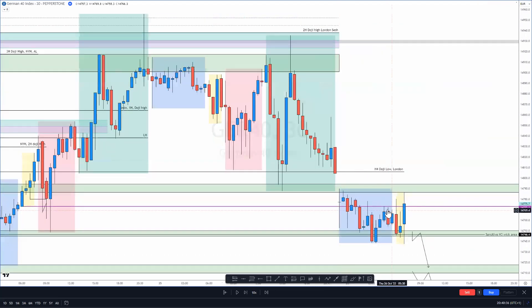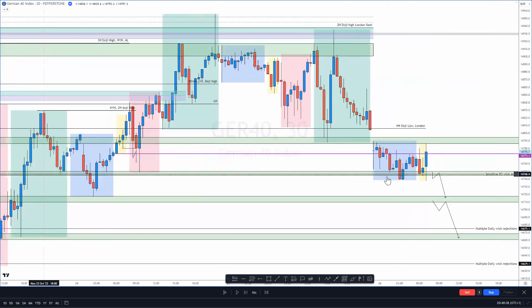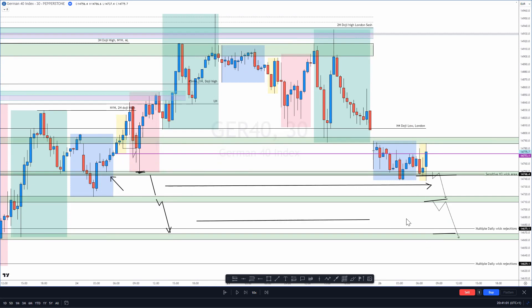I didn't actually have to do too much work today for my levels because the zones I had up here, here and here were ones I had set up on Tuesday. The ideas were from Tuesday: if we could break underneath this area we could fill this range, and if we could break underneath this green zone then we could fill this range. So I just had to push those ideas across — really simple setup today.